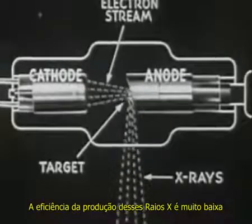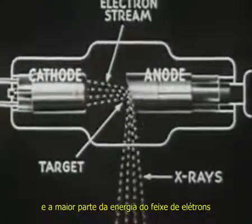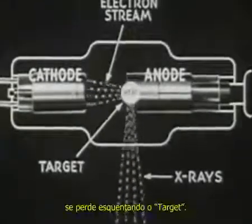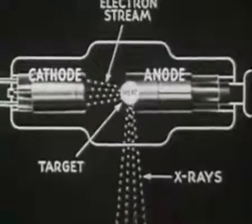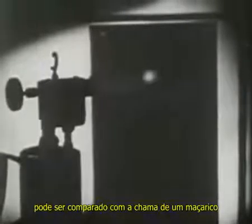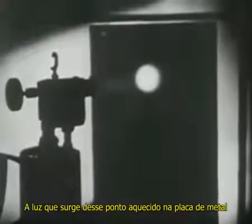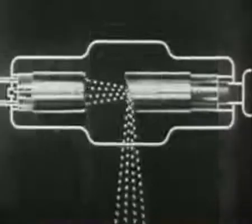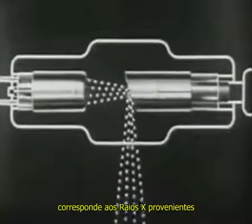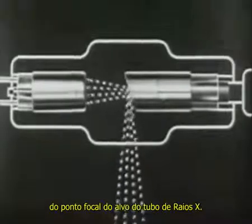The efficiency of X-ray production is very low, and most of the energy of the electron stream goes to heat the target. This heating effect of the electrons may be likened to the flame of a blow torch striking a metal plate, while the light coming from the heated spot on the metal plate target corresponds to X-rays coming from the focal spot on the target of the X-ray tube.